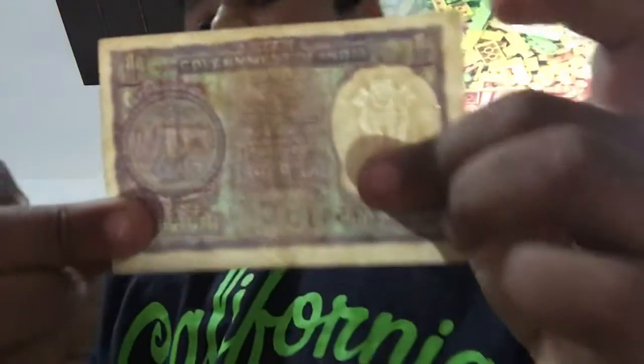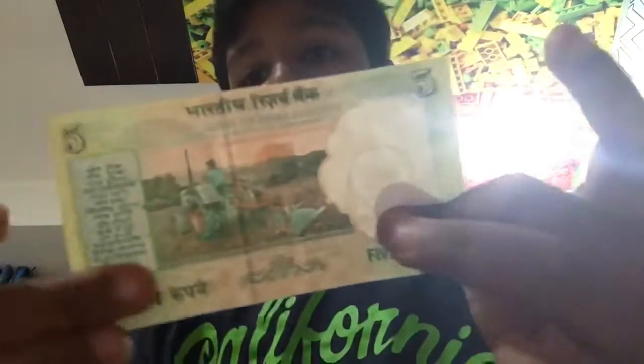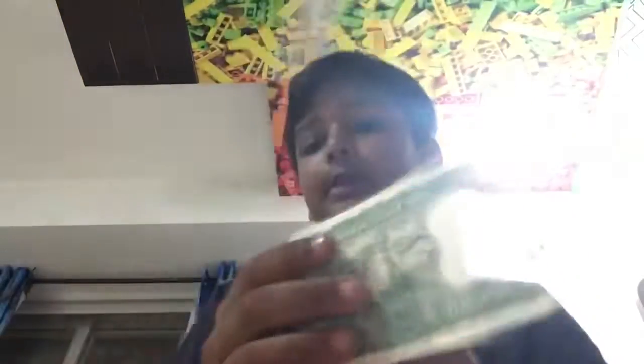One rupee — this one's older, this is from 1969. We have a still-in-circulation 5 rupee. And this is my favorite note out of them all — a 5 rupee with Gandhi relaxing. My favorite.